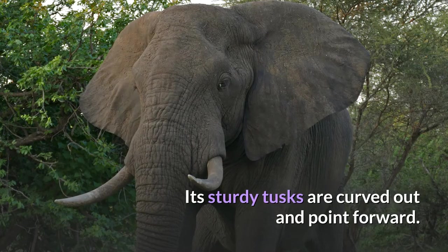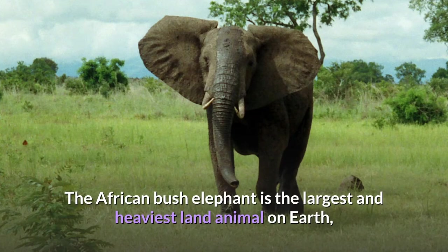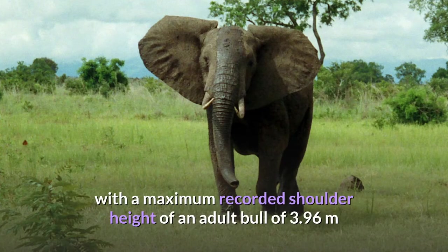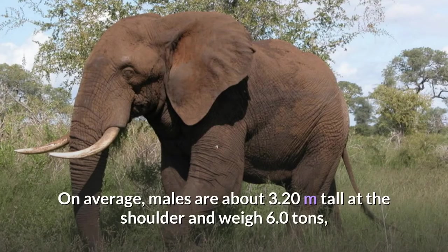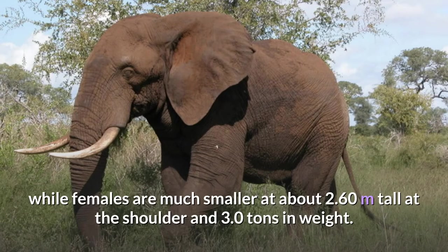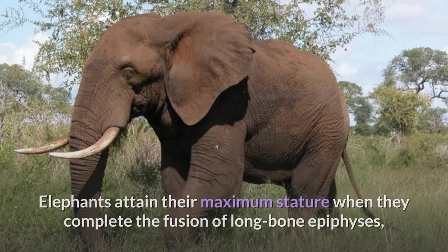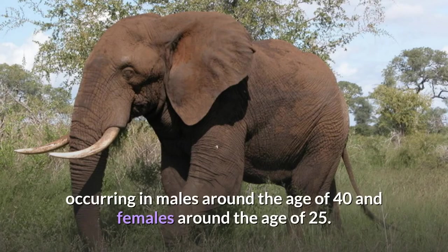Its sturdy tusks are curved out and point forward. The African bush elephant is the largest and heaviest land animal on earth, with a maximum recorded shoulder height of 3.96 meters and an estimated weight of up to 10.4 tons. On average, males are about 3.20 meters tall and weigh 6.0 tons, while females are much smaller at about 2.60 meters tall and 3.0 tons. Elephants attain their maximum stature when they complete the fusion of long bone epiphyses, occurring in males around age 40 and females around age 25.